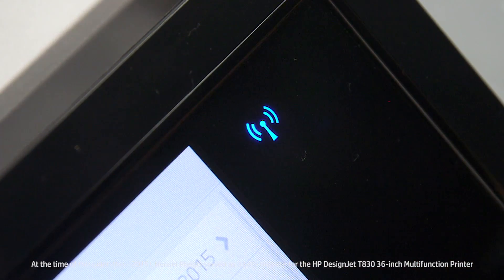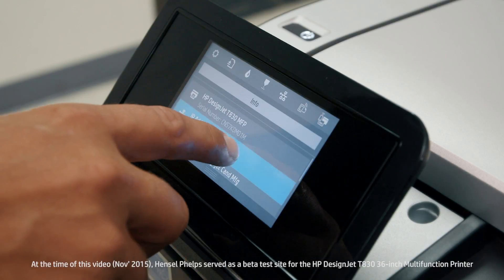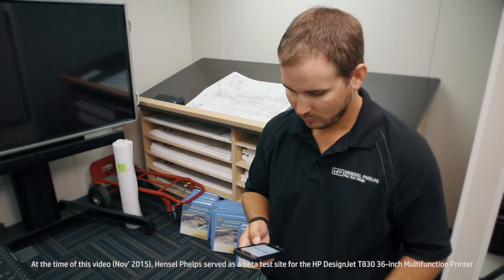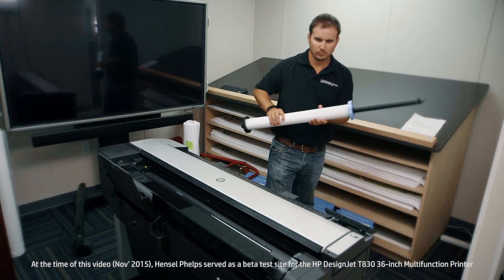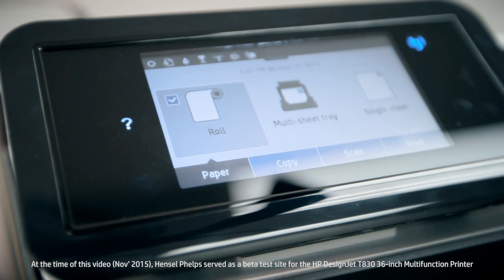The T830 in itself is a Wi-Fi hotspot, so that helps especially if you're on a site where you have limited connectivity. One of its benefits is the ability to print an email directly from the device, and you can email from the mobile app as well, or you can print from your mobile device to the device. The HP T830 also gives you the option to print from roll or tray, and that definitely has a benefit from the standpoint that you have options.